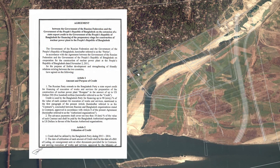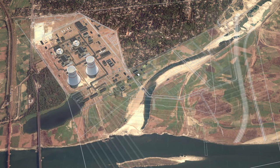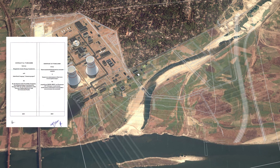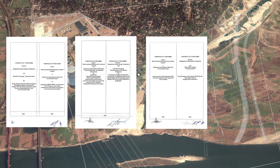This intergovernmental agreement was the basis for signing four contracts between the designated organizations from both sides – Atomstroy Export and Bangladesh Atomic Energy Commission.